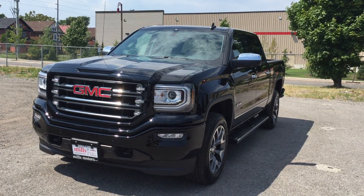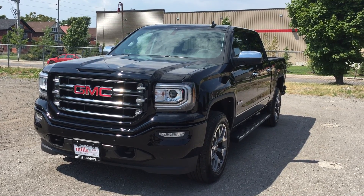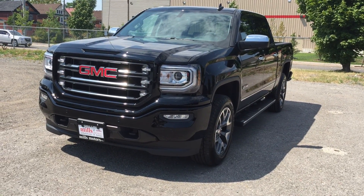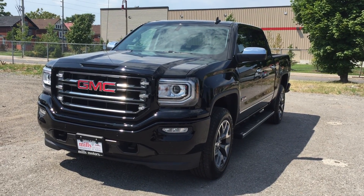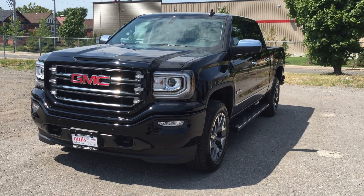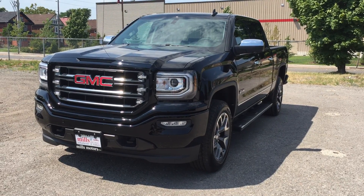This is the awesome 2016 Sierra SLT 1500 4WD Crew Cab with the all-terrain package, shown in the very nice onyx black. Under the hood it's rocking the Ecotec 3 5.3 liter direct injected V8 engine with the 8-speed automatic transmission. If you want to test drive this awesome truck, we are located at 240 Bond Street East in Oshawa and we would be very happy to show you.